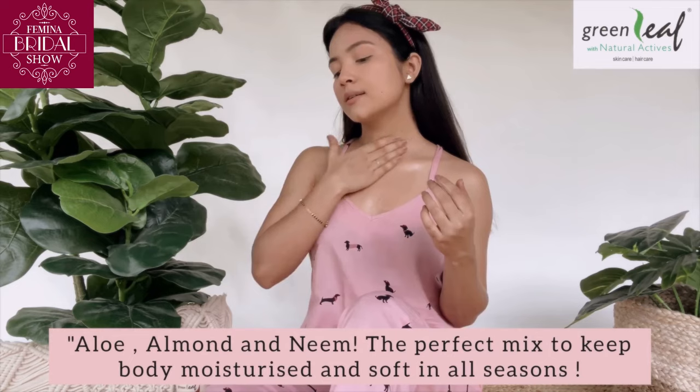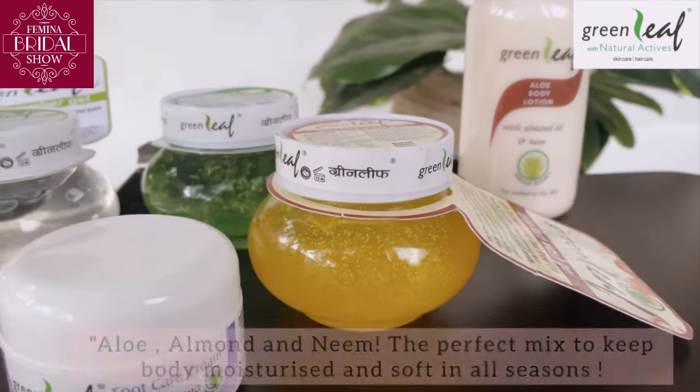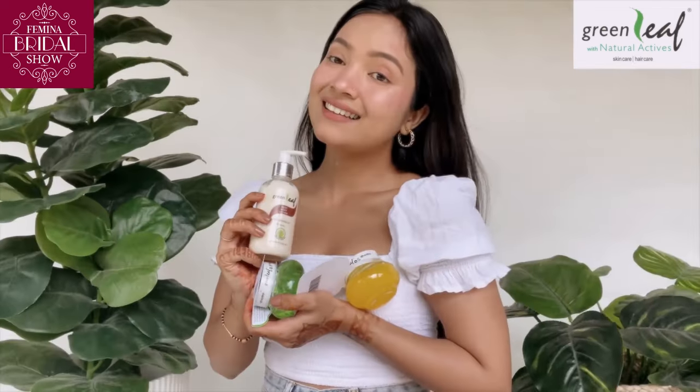I just love how my skin feels after applying this. All in all, I love Greenleaf products.